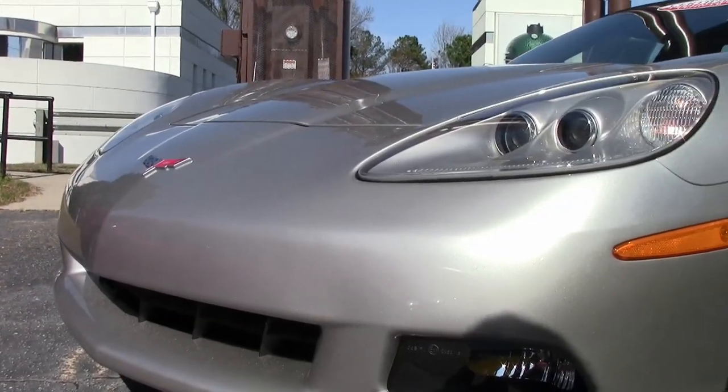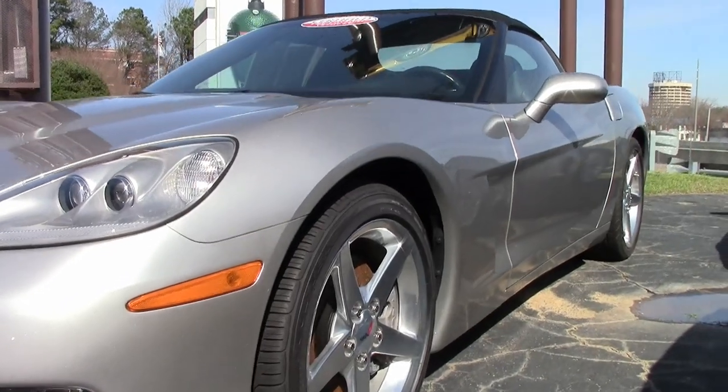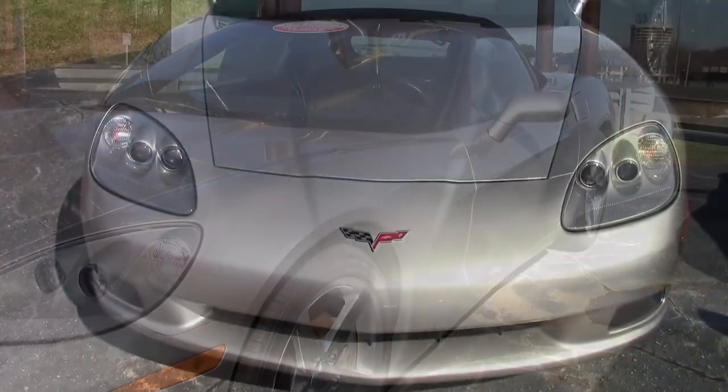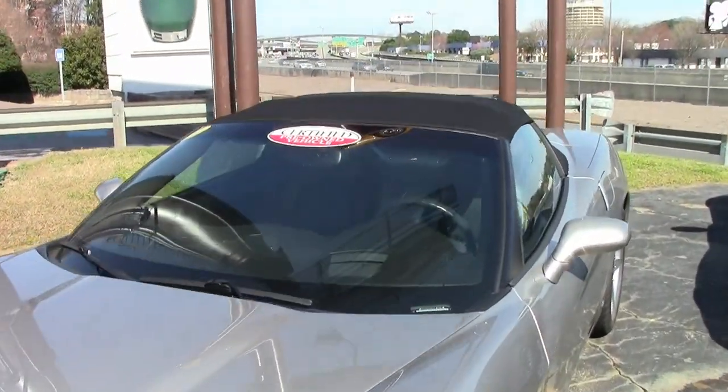It's a beautiful machine — silver on the exterior with an ebony interior and that beautiful ebony convertible top. Under the hood, you'll find a 400-horsepower LS2 engine, 6-speed automatic paddle shift transmission, and posi rear end.